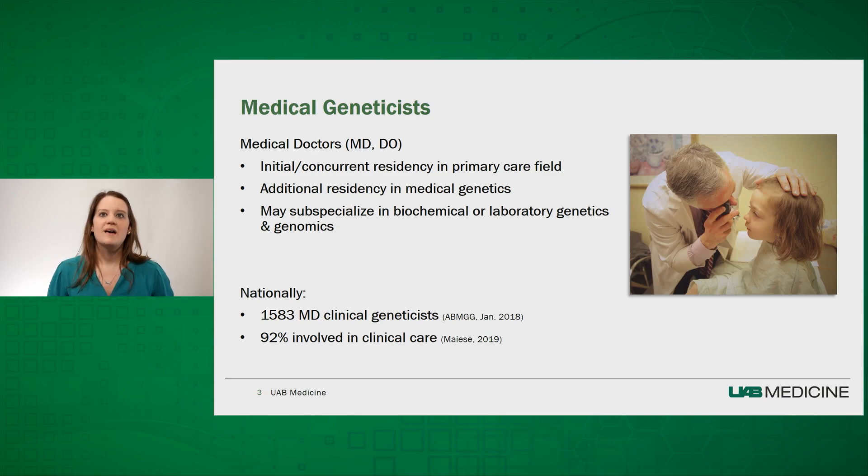Medical Geneticists are medical doctors who have specialized training in Genetics and Genomics. Typically, they complete an initial residency program in a primary care field, like Pediatrics or Internal Medicine, followed by a second, two-year residency in Genetics and Genomics. However, there are new combined programs where an individual can complete dual residencies in Genetics and another field simultaneously in four to five years. After Genetics residency, some clinicians choose to subspecialize in a focused area of Medical Genetics, such as Biochemical or Laboratory Genetics and Genomics, which combines cytogenetic and molecular training.